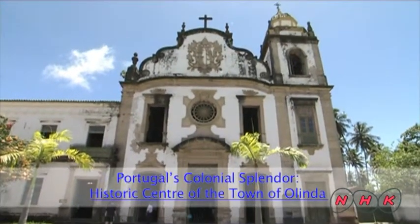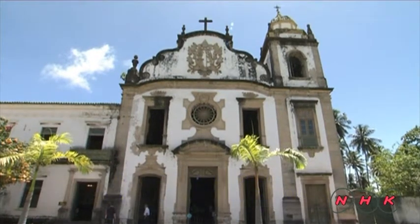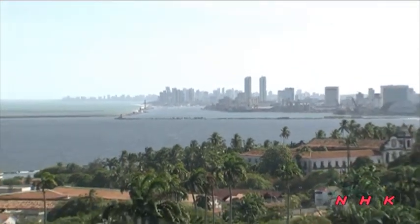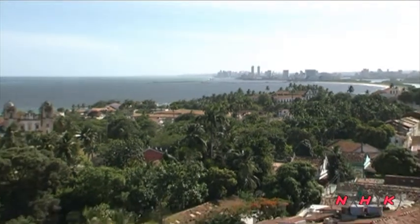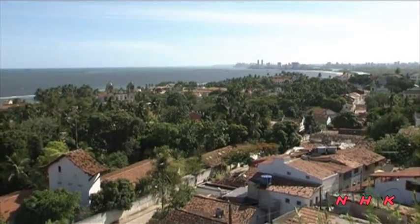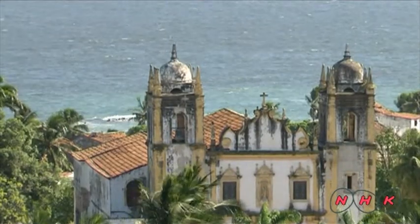Portugal's colonial splendor: the historic center of the town of Olinda. The old colonial city of Olinda is situated on the opposite bank of the major city of Recife. It was one of the earliest colonial cities in Brazil, founded by the Portuguese during the 16th century.